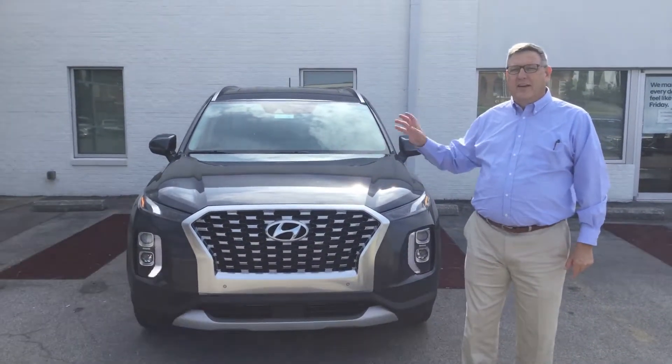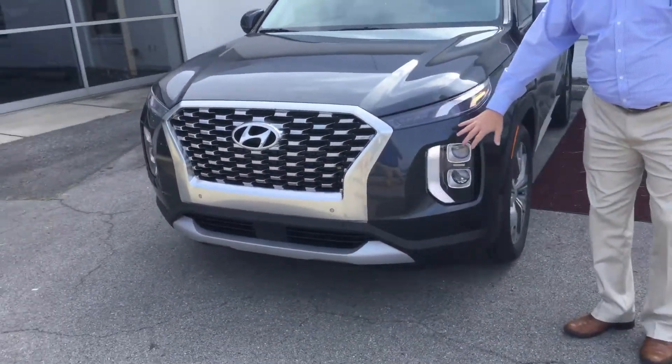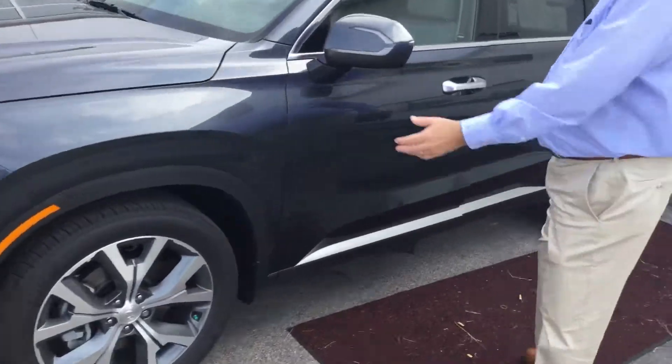I pulled one up here on our lot just to show you. You can already see the sleek design, our LED running lights, this beautiful rainforest color green, and the premium alloy wheels.